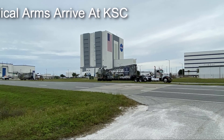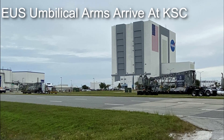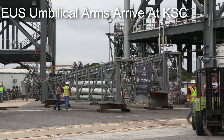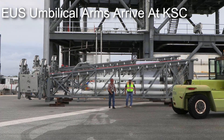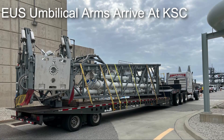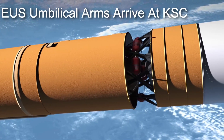Along with the heat shield for Artemis IV, two more major pieces of hardware for the Artemis IV lunar mission arrived at the Kennedy Space Center on October 28th. These are the umbilical arms for the second mobile launcher tower that will be built for the SLS program in order to support flights for the Block 1B and eventually Block 2 variants of the SLS rocket. Specifically, these umbilical arms will be used to feed cryogenic liquid hydrogen as well as cryogenic liquid oxygen into the propellant tanks of the gigantic exploration upper stage.